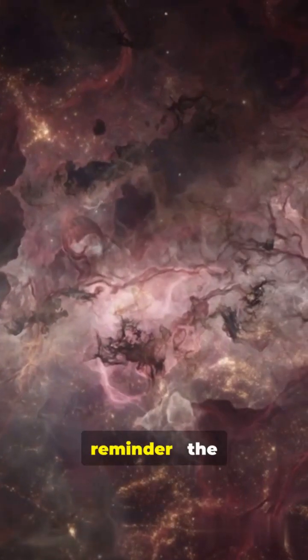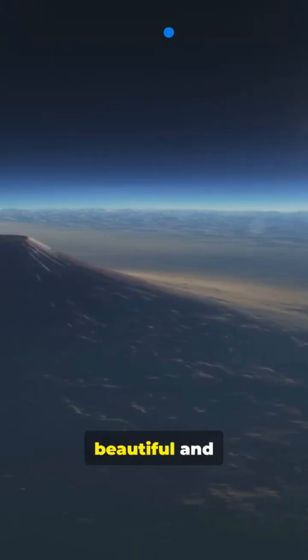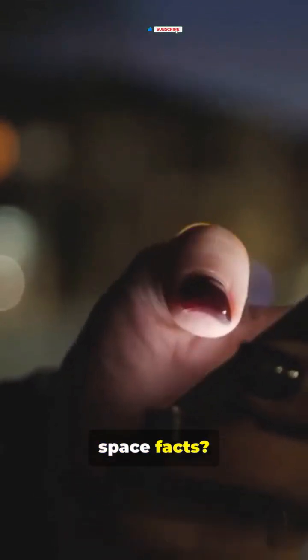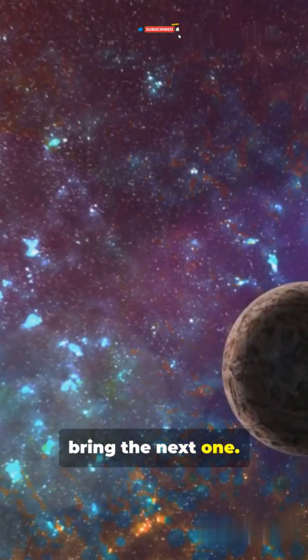It's a stunning reminder that the universe can be beautiful and utterly hostile at the same time. Want more wild space facts? Hit follow and I'll bring the next one.